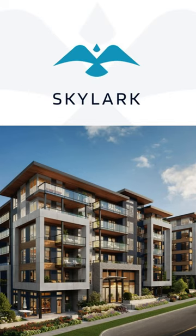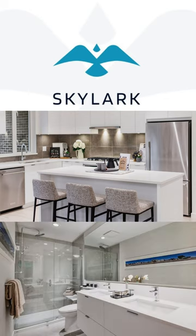The finishing is consistent with the Polygon style, with over-height ceilings, kitchen island, and each home comes with either a balcony or a patio.